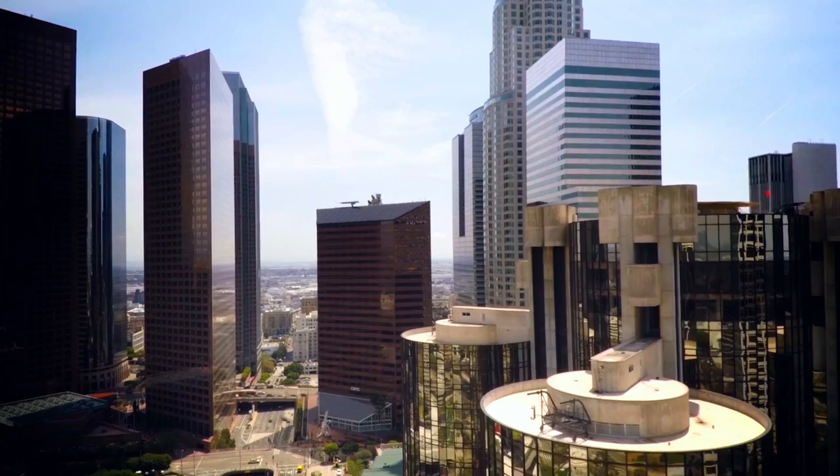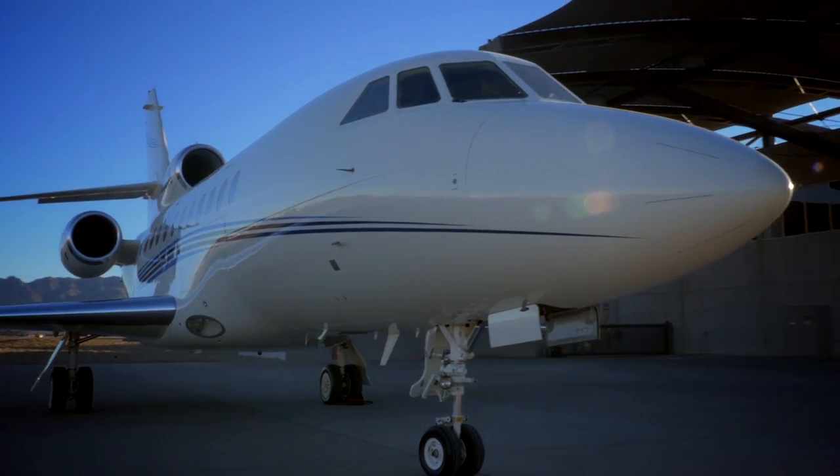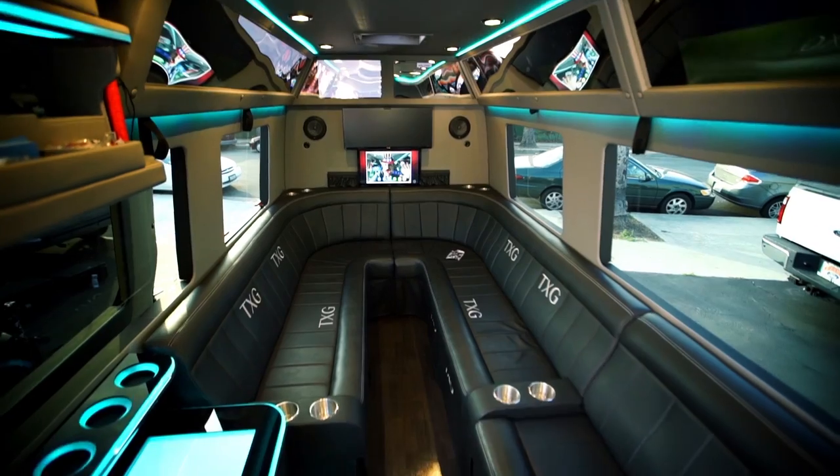Conceived by Devin Fox, owner and CEO of Jet Lounge X, the big idea was to create the same experience you get in a Gulfstream — on wheels. This is the Jet Lounge X.